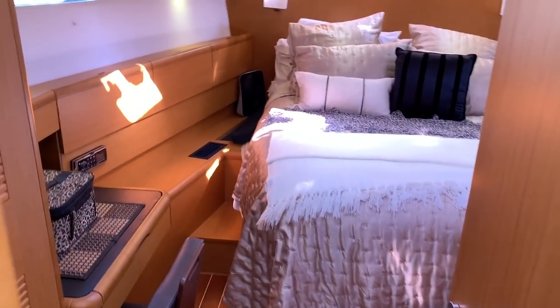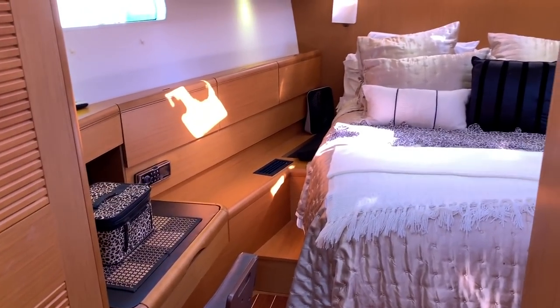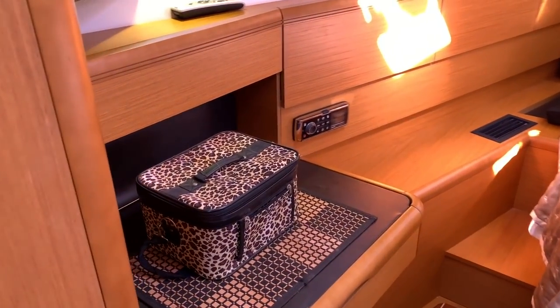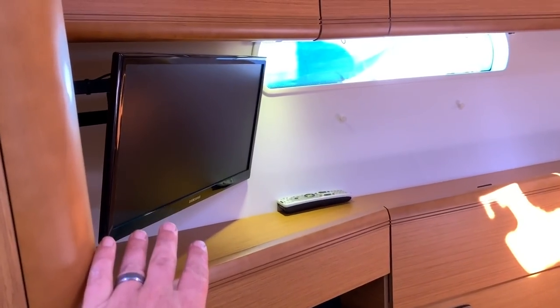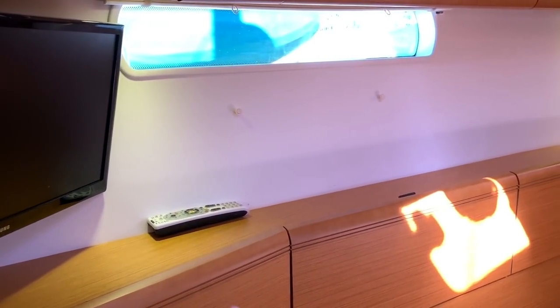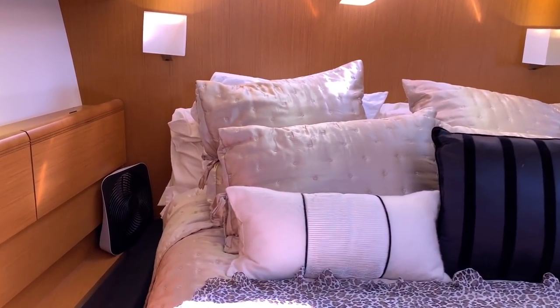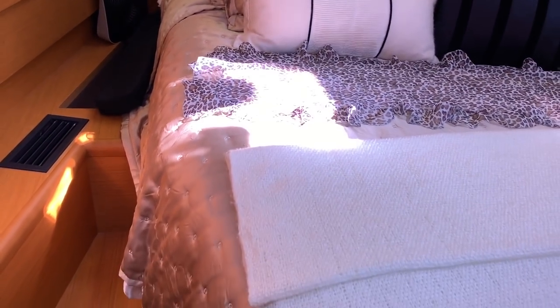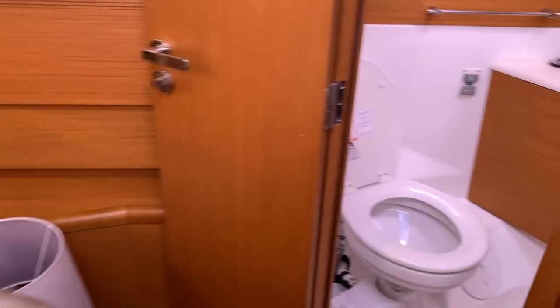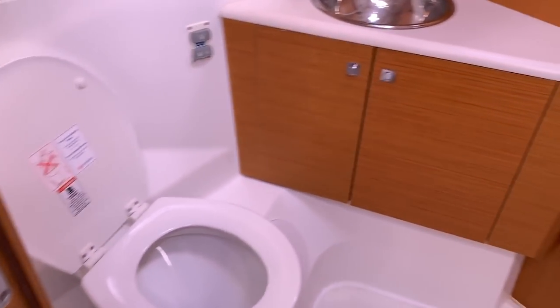As we move up to the master stateroom, you can see just how nice it is — ample headroom, lots of stowage, a full louvered hanging locker, and a desk vanity area. There's a Samsung television for this stateroom, and every stateroom has its own satellite receiver. There's a very nice large queen size bed with a custom mattress, and your own walk-in head and shower.